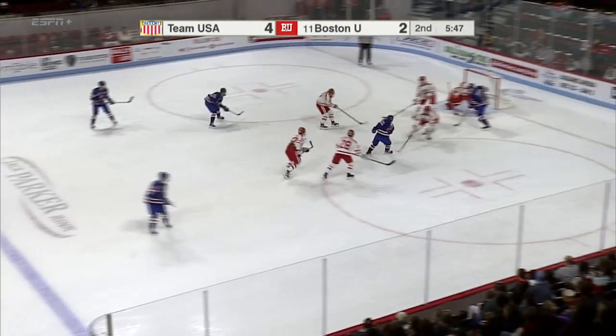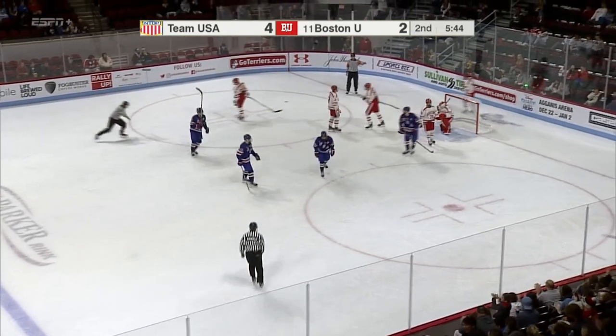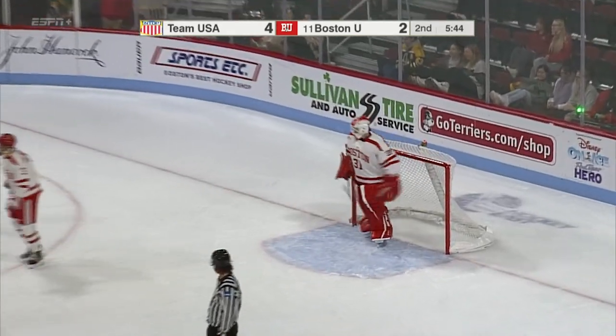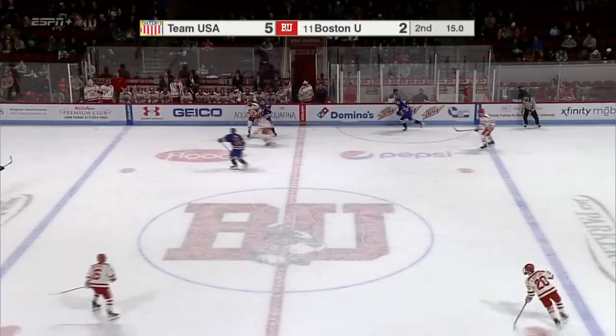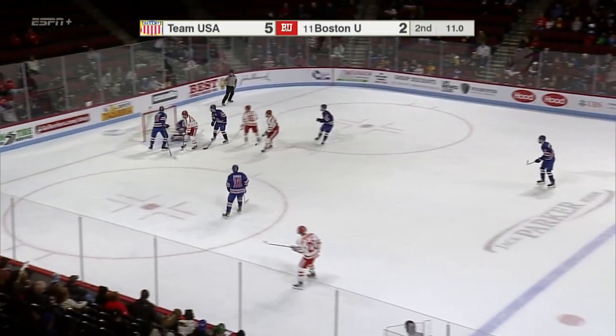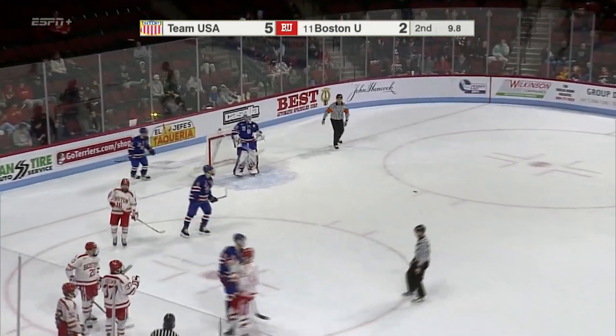He's keeping everybody to the outside. Smith now penetrates. Shot by Perrault, and he beats DuPlessis to give Team USA the lead. Steal now by Matt Brown, jumping in offensively. Brown takes it right to the net and scores.